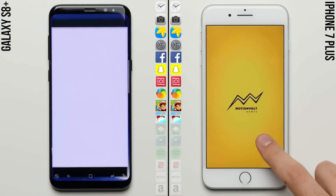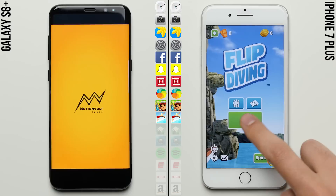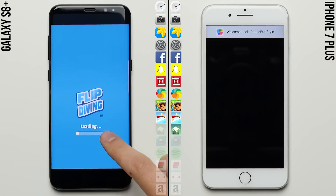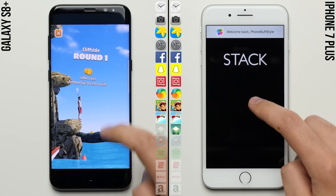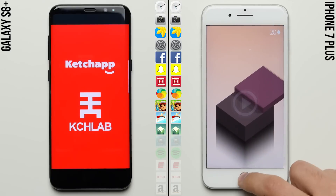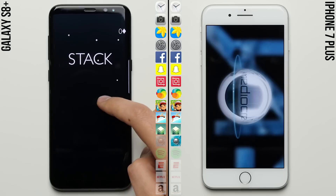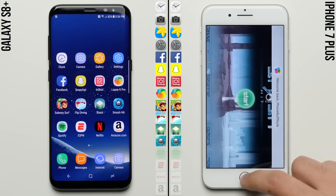But unlike its predecessors, the Galaxy S8 isn't completely falling apart here in the gaming row, staying hot on the heels of the 7 Plus, not letting it get anywhere near the kind of separation we saw the iPhone 6S get last year against the Note 7. Which means there's still a good chance the S8 can make a comeback, with plenty of apps left in the first lap and the entire second lap still to go.